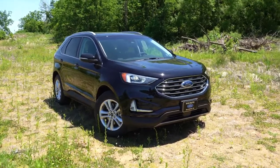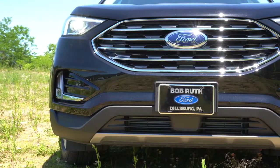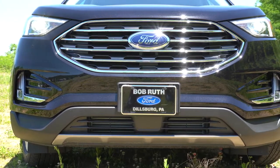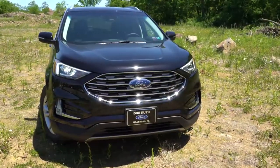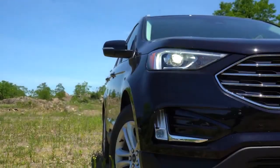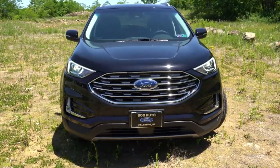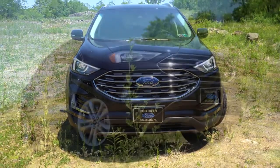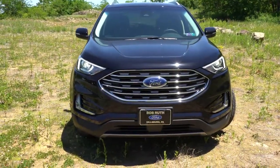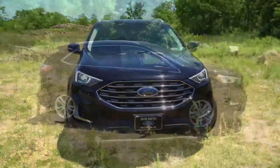Starting up front — the grille is the same for most trims, with the exception of the ST, which gets a black honeycomb front grille. The other trims get chrome horizontal bars, as seen here. All trim levels actually get full LED headlights — both low and high beam — which I love. Automatic headlights come with that as well. LED fog lights come standard on the SEL and up, and LED daytime running lights are standard across the board.